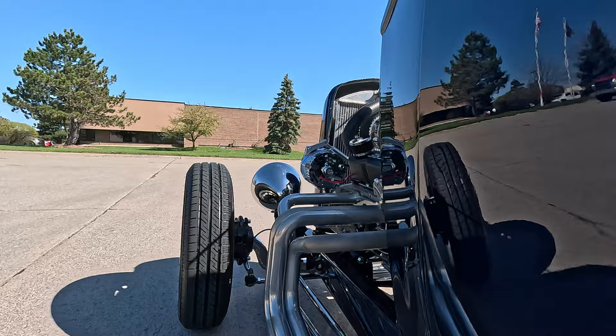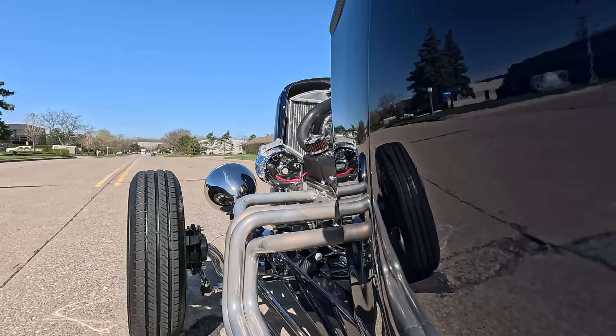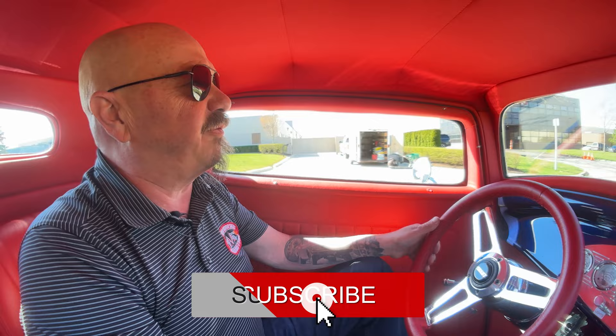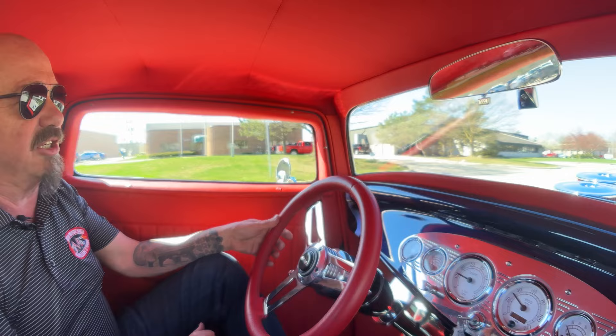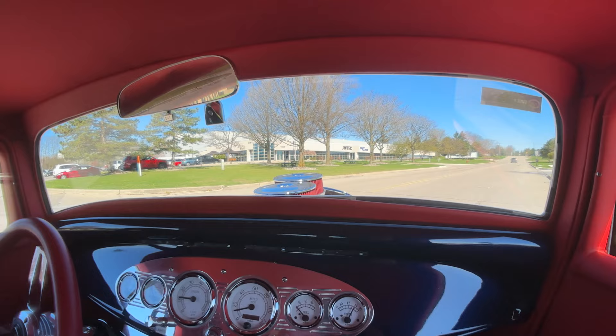I want to thank all of you who have subscribed to our channel — we have 1.6 million subscriptions. If you haven't subscribed, please do — that way you get a notification every time we post a new video. Hit that little bell button to get the notifications. We're bringing in new cars every day, sometimes up to 40 a month, so we've always got new inventory coming in — check us out often.